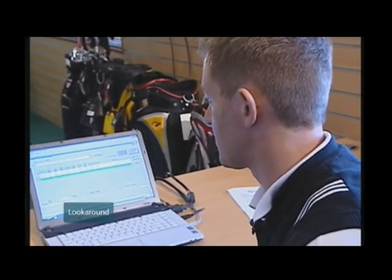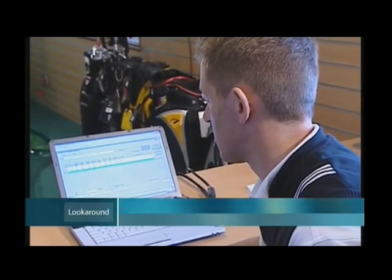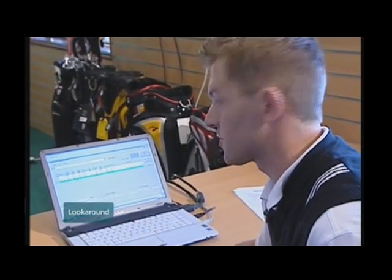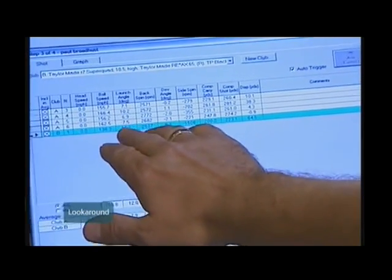We're looking at the most efficient driver for Paul. We're looking at his ball speed, which is pretty consistent. But we're trying to match up, as well as we can, a good launch angle for him and a good spin rate. He's going to be playing in some windy conditions in the next couple of weeks, so we want to make sure the driver's perfect for him.